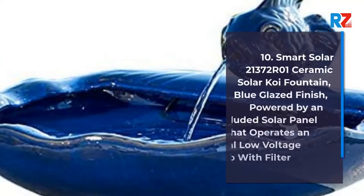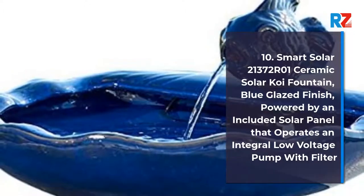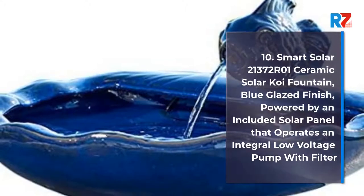10. Smart Solar 21372R01 Ceramic Solar Koi Fountain, Blue Glazed Finish, powered by an included solar panel that operates an integral low voltage pump with filter.